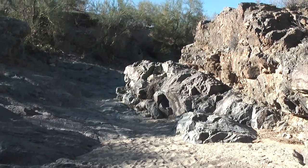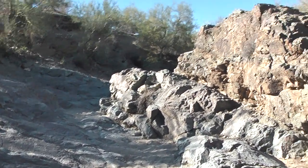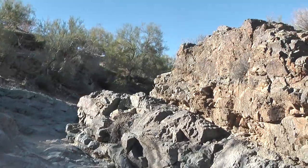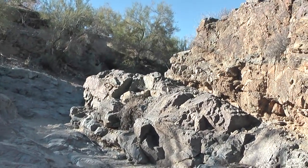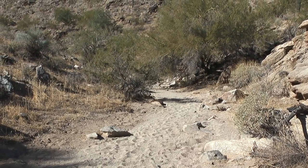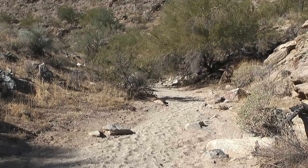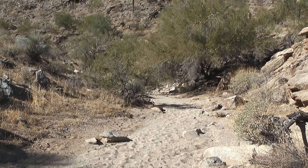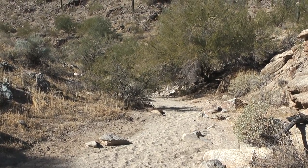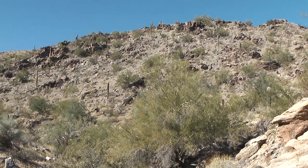The trail in the Pima Wash is getting a little more interesting. I know it's going to open up again in a little bit, but there are some kind of cool rocks in here. We're getting into the upper Pima Wash past the old stone house, and the canyon walls are getting higher and the scenery is getting prettier.